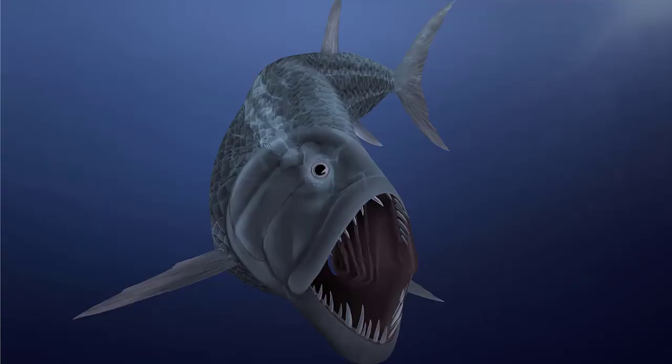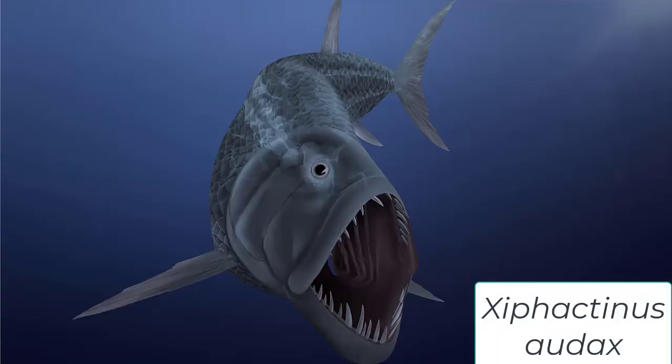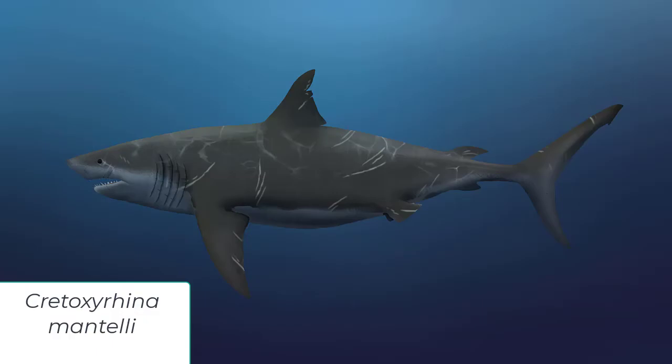It has been found with its flipper in the mouth of Xiphactinus, as well as bones found in Cretoxyrhina. Xiphactinus was a 20-foot long bony fish that lived at the same time, and Cretoxyrhina was a 24-foot long shark. However, Tylosaurus has also been found with Xiphactinus and Cretoxyrhina teeth in its stomach.